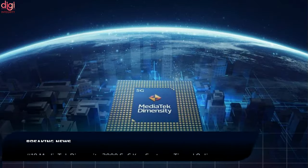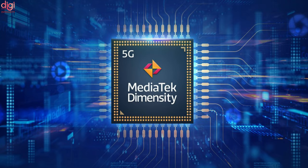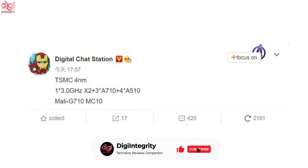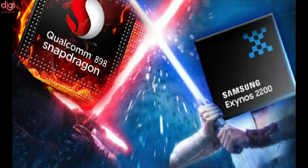According to new rumors, MediaTek's next-generation Dimensity flagship chipset will use the new ARM v9 architecture. This ties into previous rumors that MediaTek is one of the first to have placed orders with TSMC's 4nm foundries. The chipset is tentatively dubbed Dimensity 2000 and will feature one Cortex-X2 Prime Core running at 3.0GHz, three Cortex-A710 cores, and four A510 cores — essentially the same setup as the Snapdragon 898 and Exynos 2200 chipsets.